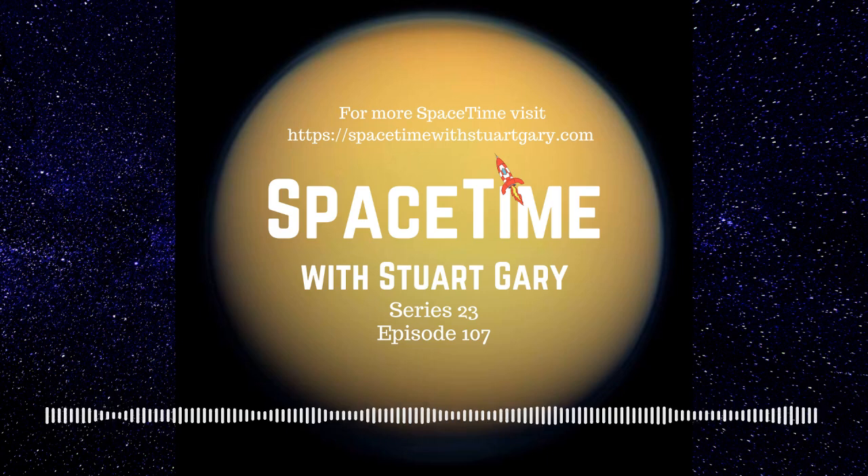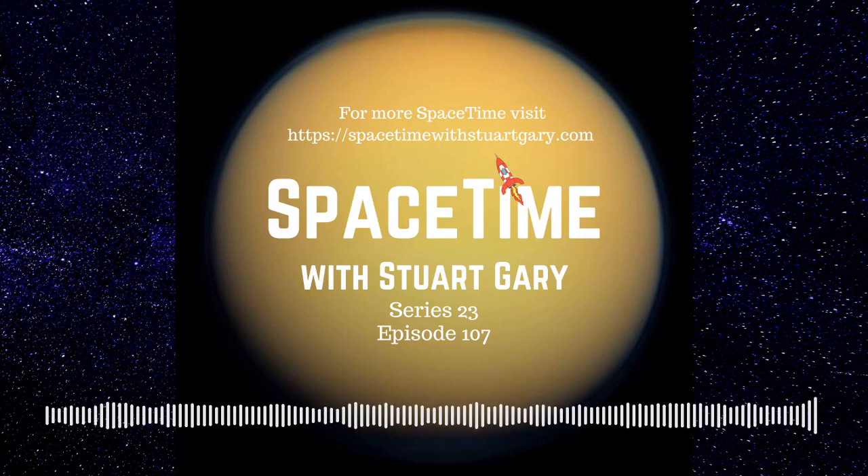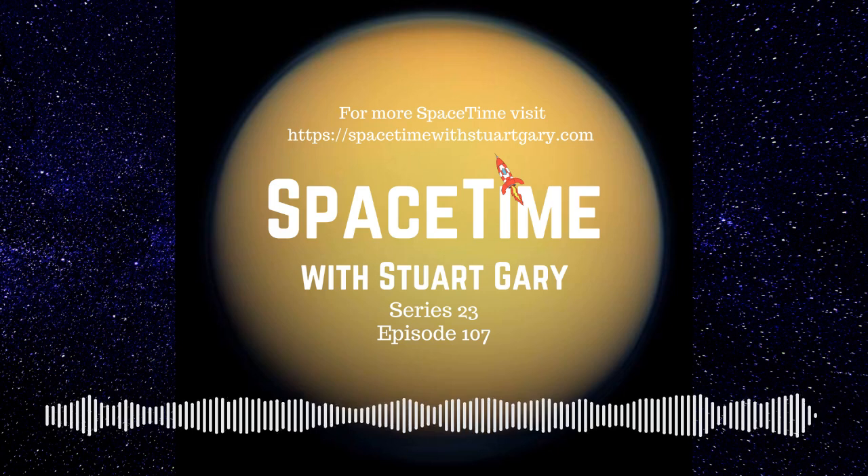And if you want more Spacetime, please check out our blog where you'll find all the stuff we couldn't fit in the show, as well as heaps of images, news stories, loads of videos and things on the web I find interesting or amusing. Just go to SpacetimewithStuartGary.tumblr.com — that's all one word and that's Tumblr without the E. You can also follow us through at Stuart Gary on Twitter, at Spacetime with Stuart Gary on Instagram, through our Spacetime YouTube channel, and on Facebook. Spacetime is brought to you in collaboration with Australian Sky and Telescope magazine — your window on the universe. You've been listening to Spacetime with Stuart Gary. This has been another quality podcast production from Bytes.com.